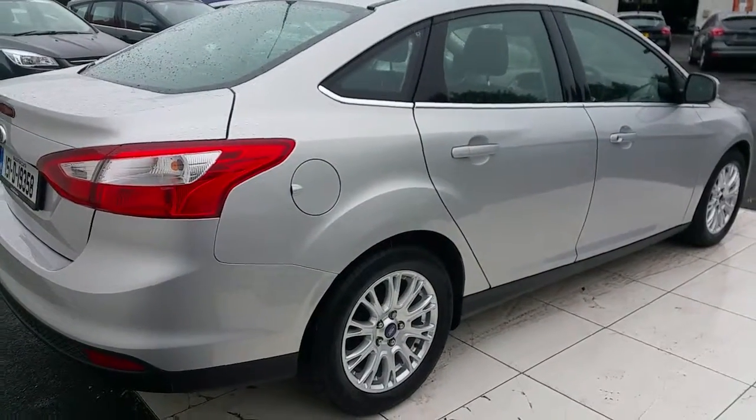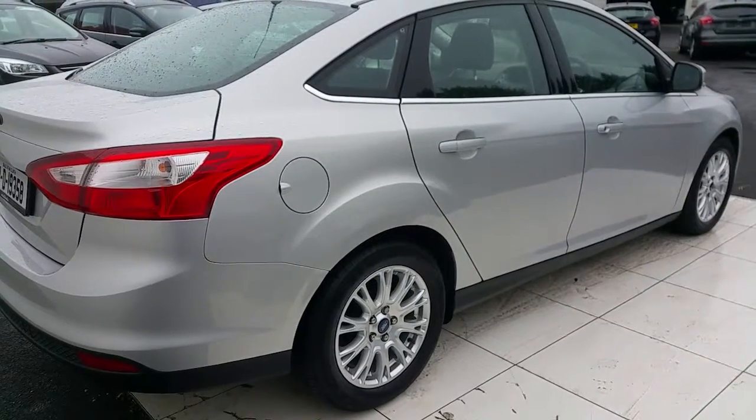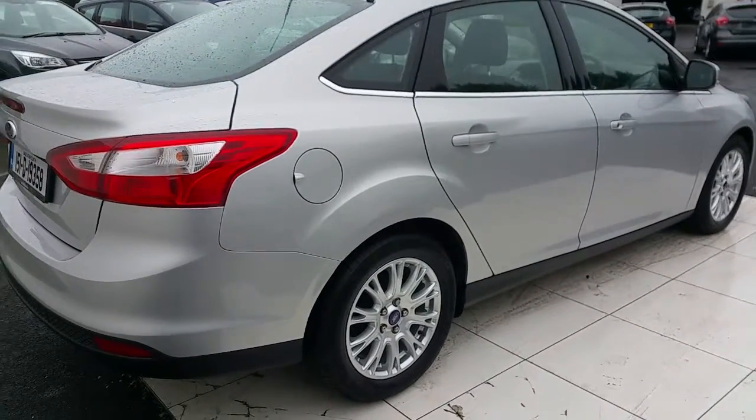For more information regarding this vehicle, please contact us on www.joeduffy ford.com. Thank you.